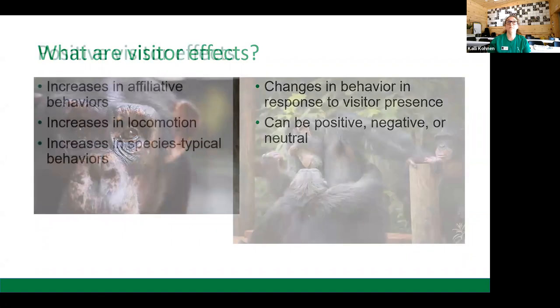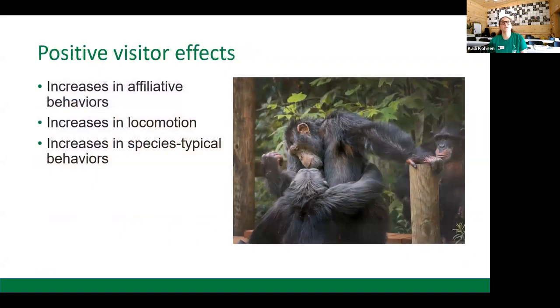Positive visitor effects are what we are looking for in a good visitor program. These include affiliative behaviors such as grooming, playing, and reassurance; increases in locomotion, which encourages chimpanzees to utilize the full space we have offered them; and increases in species-specific behavior. Vigilance is a very important one — simply taking stock of their surroundings. Wild chimpanzees do this naturally in Africa, so stimulating it in captive populations allows them to have as close a life as possible to living in the wild.